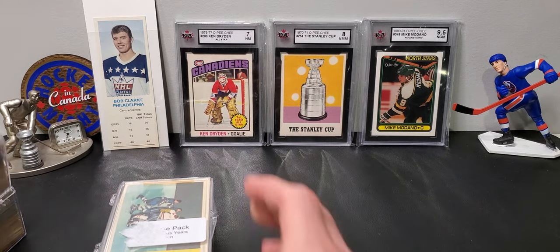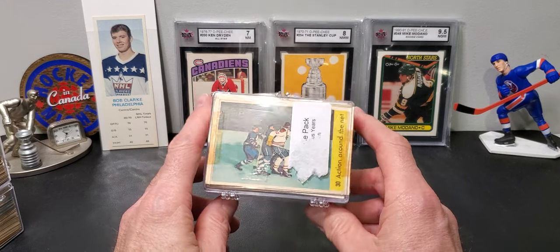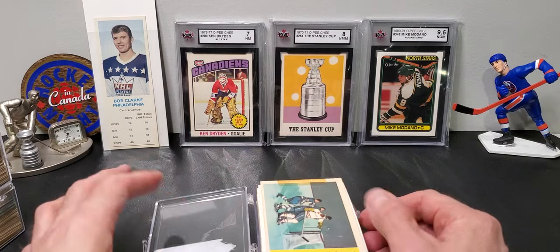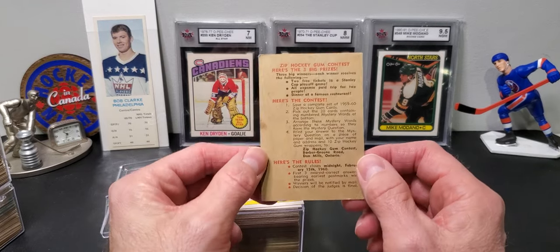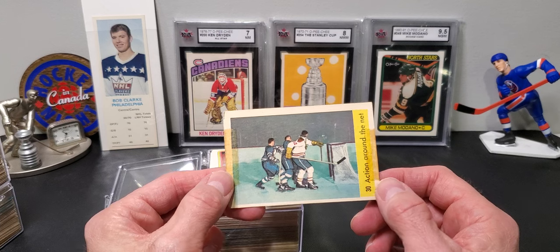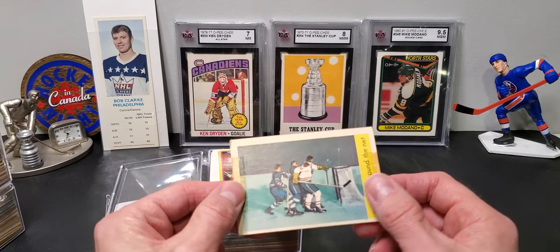I'm going to start with this one here. It's got a Parkhurst card with tape — it doesn't really fit. I've already taken the tape off these. I think this is a $54, $55 — I can't remember, maybe it's $58, $59. But yeah, tape marks, fine.